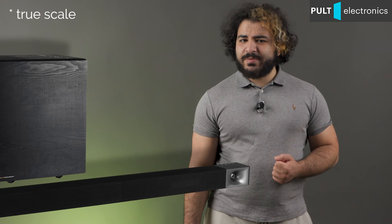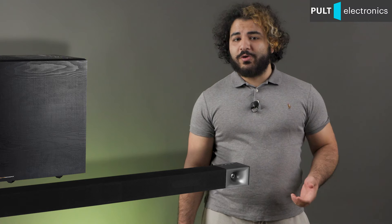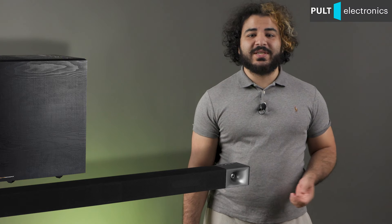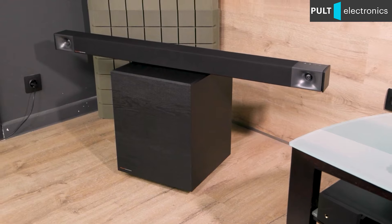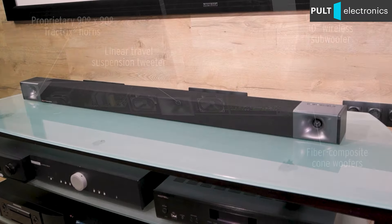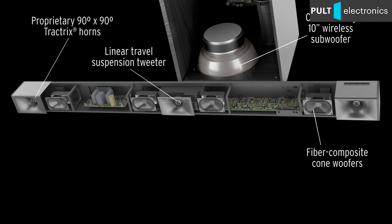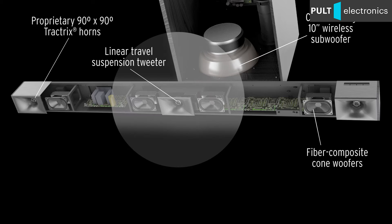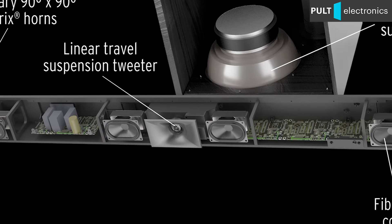The Cinema 800 is very similar to the 400 and it is easy to confuse them in photos. Moreover, the models use the same drivers in the main unit, but the Cinema 800 is a completely different level of sound. The Cinema 800's main speaker is as much as 20 cm longer, which allowed not only to expand the stereo widening of the two-way satellites at the edges — the same as in the Cinema 400 — but also to add a third satellite in the center, also two-way, with a horn tweeter.